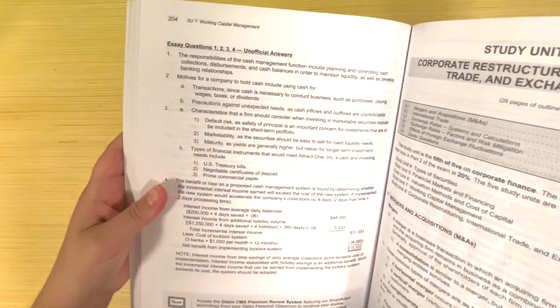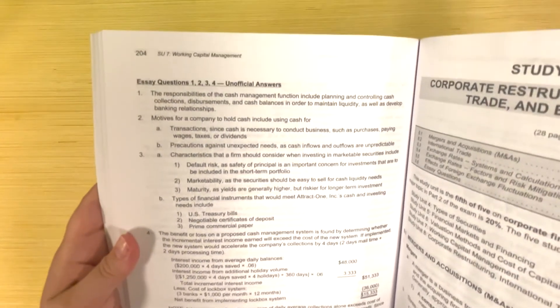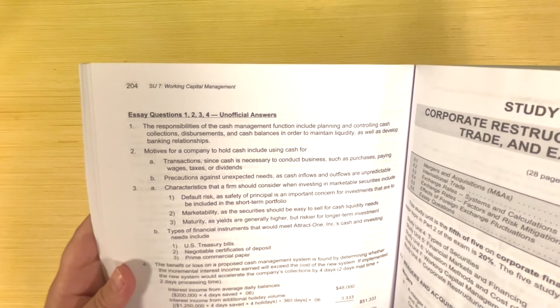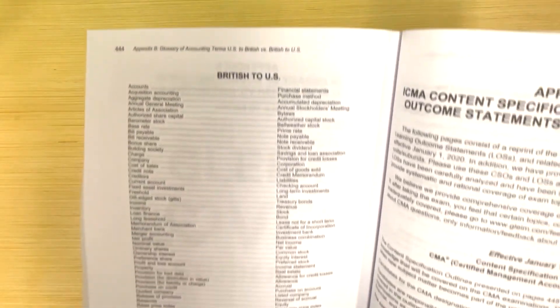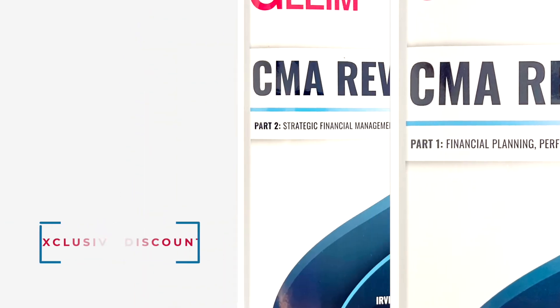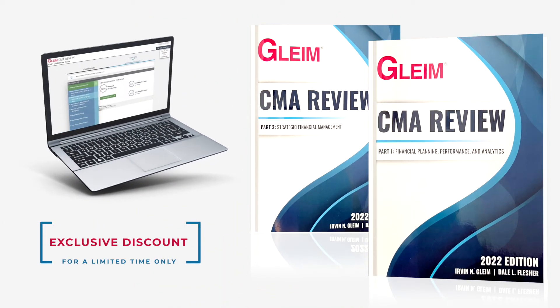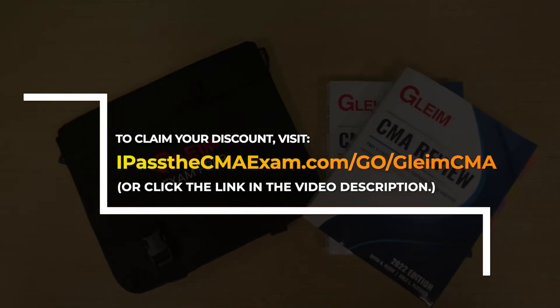Each unit is broken down into three to seven subunits, again capped off with essay questions. Turning to the end of study unit seven on page 204, we can also see Gleim includes examples of unofficial answers to the essay questions to give you a grasp on the kind of responses you'll be expected to create on the CMA exam. Beyond the core offerings, the appendices contain extra features like a British and American English glossary and the ICMA's recommended reading list of additional materials. Don't forget that IPassTheCMAExam.com is offering an exclusive discount — click the link in the description or go to IPassTheCMAExam.com/go/GleimCMA.